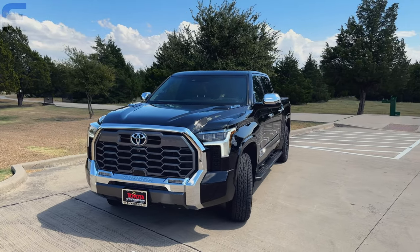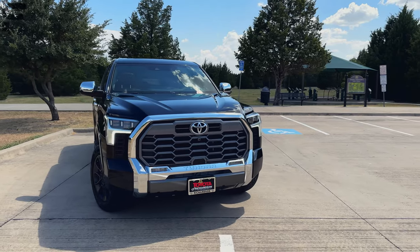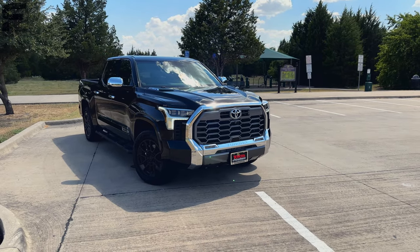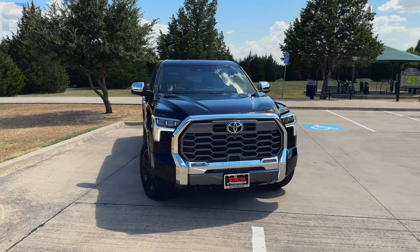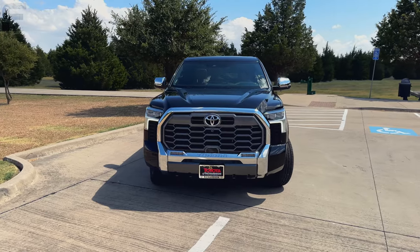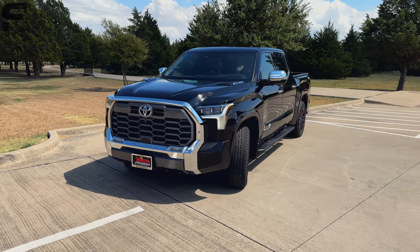Starting up front, I still can confirm this is not my favorite grille I've ever seen on a truck. Between the grille and the headlights, it's definitely not the best looking truck out there. Compared to other options in the market, there are some front ends that look a lot more appealing, though I don't think it's the worst one out there either.